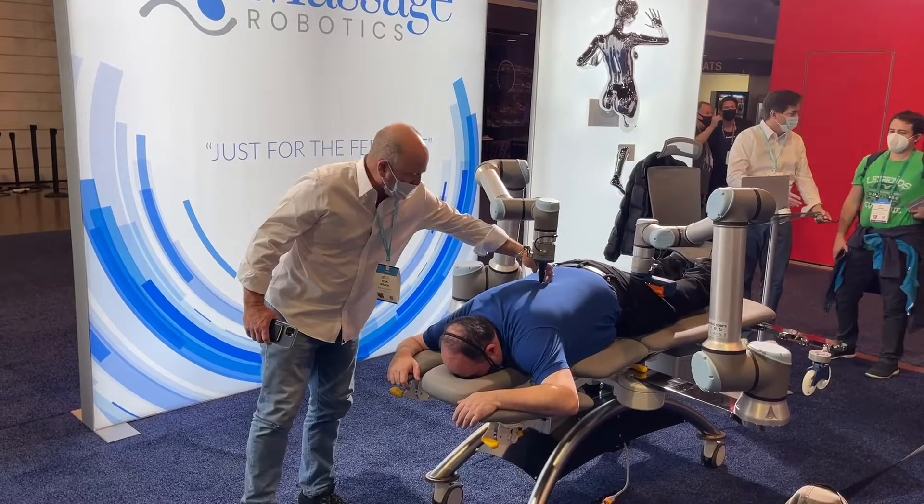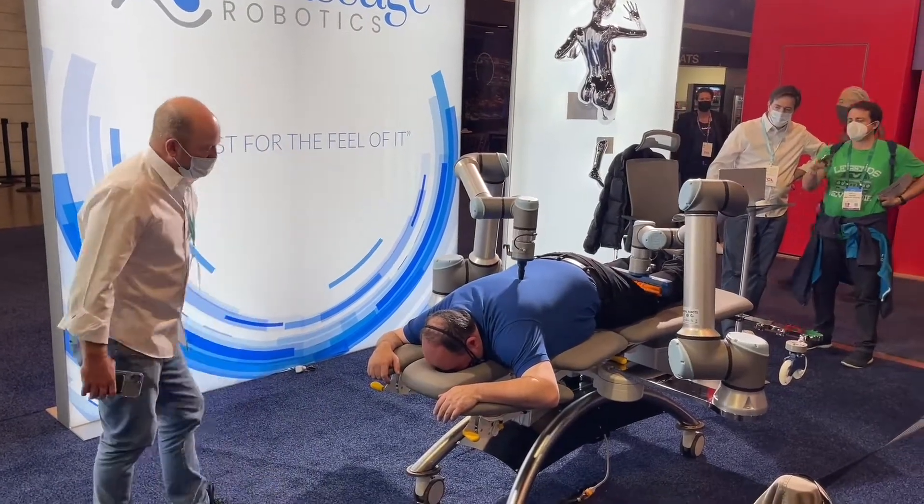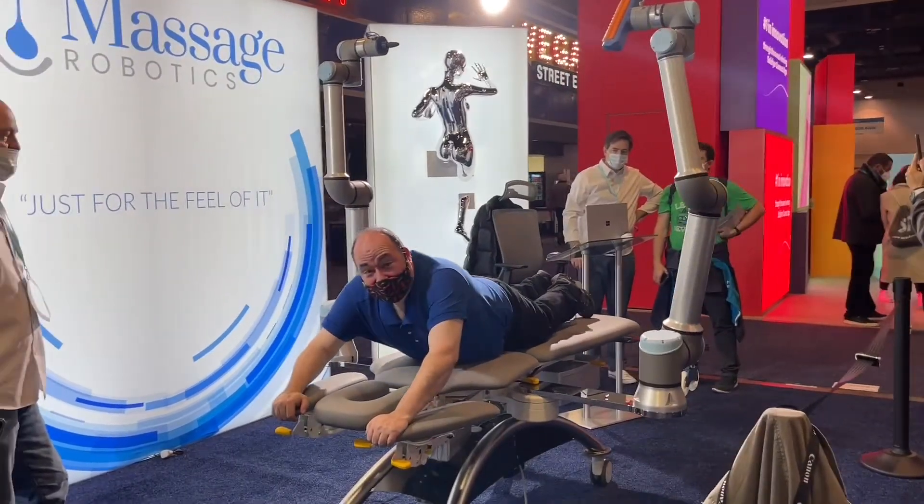That was absolutely insane — wild. The potential of this is unbelievable. I can imagine 10 to 20 years from now seeing these machines in stores and clinics. I might literally be looking at the beginning of an entire industry right here.